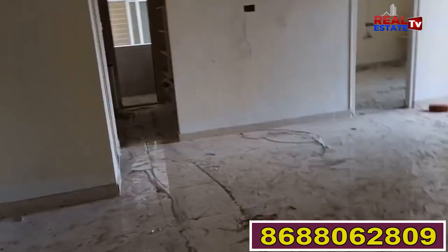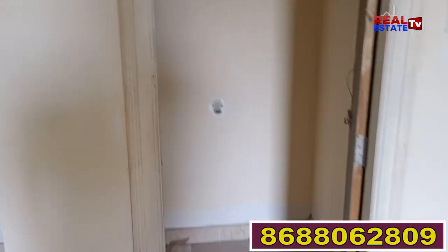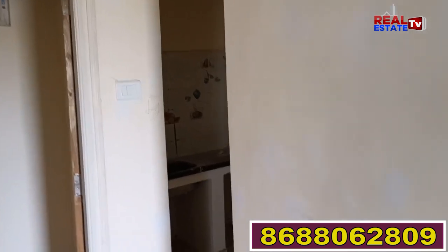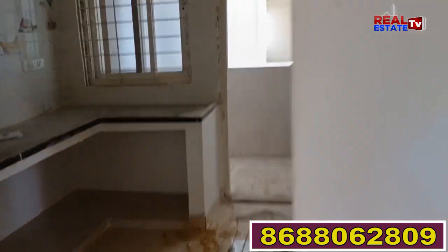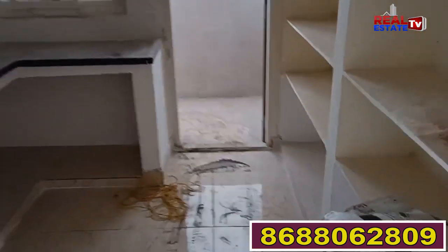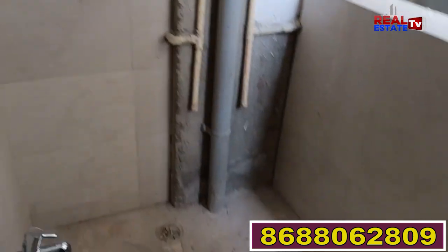I am doing interior work and painting. After entering the room, I can sit here and he will have a walk-in in my room. In the room, there is a balcony-shaped space.